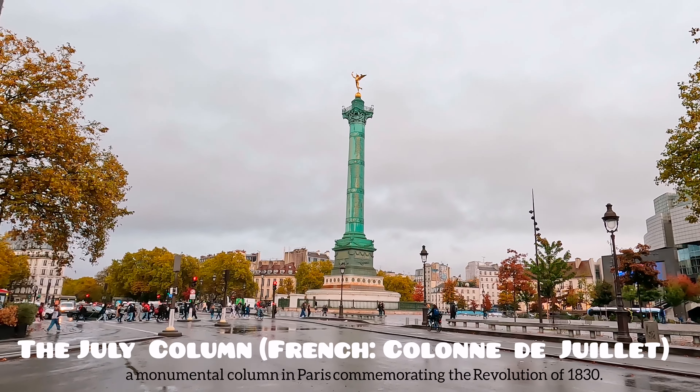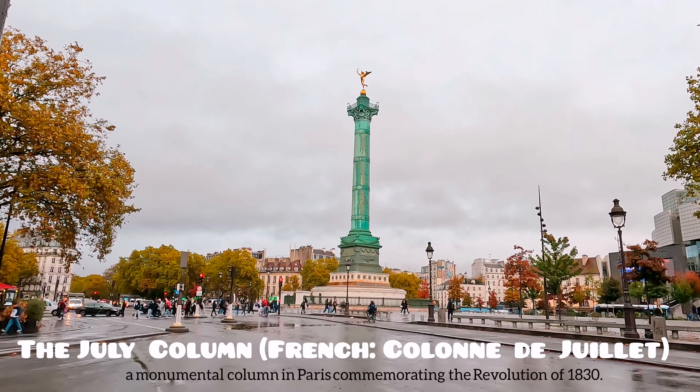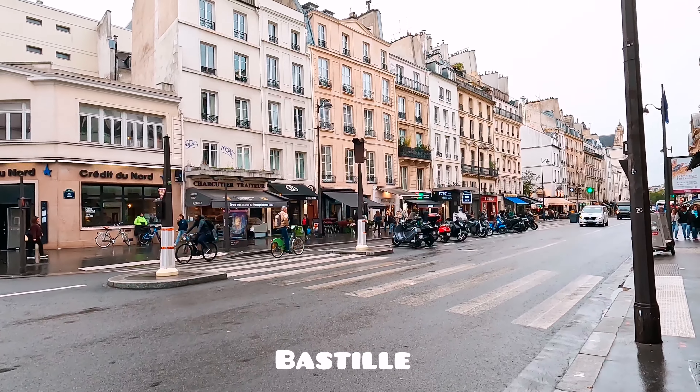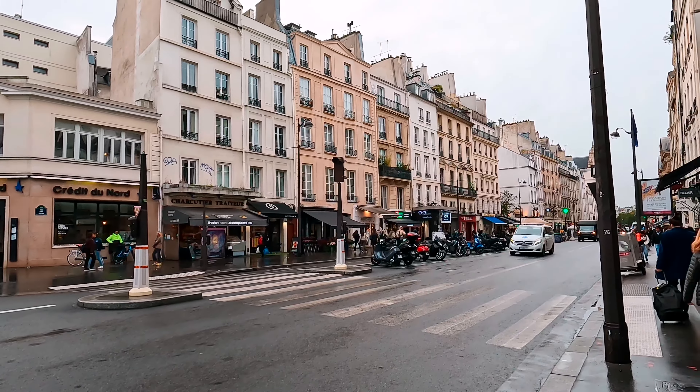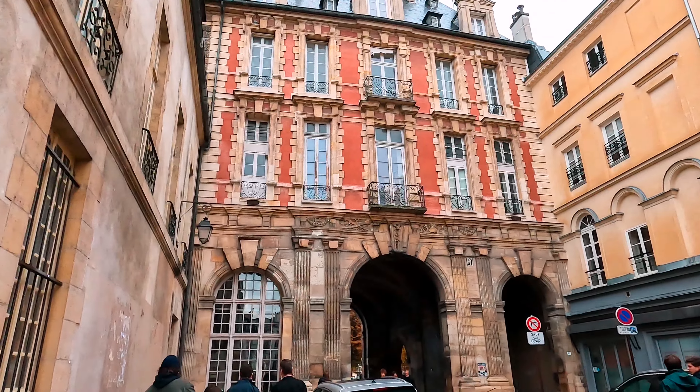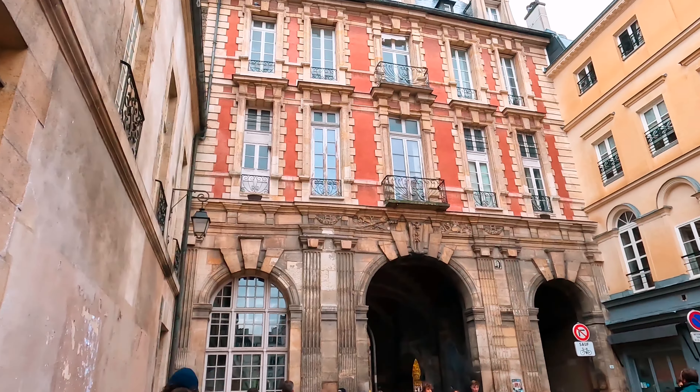This tower right here is the July Column. We walked around the streets in Bastille and through this alley here — it's actually very cool, like a medieval structure.